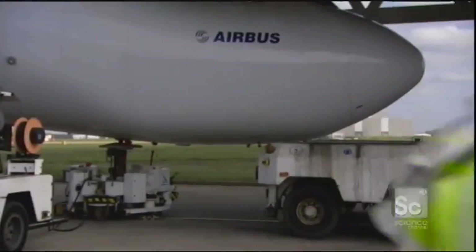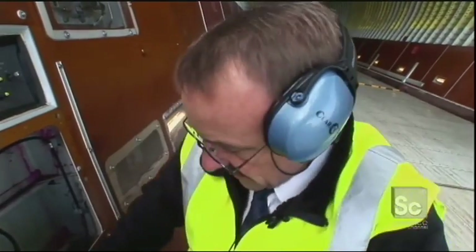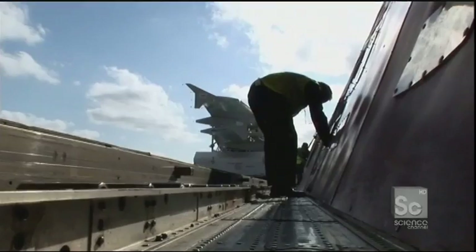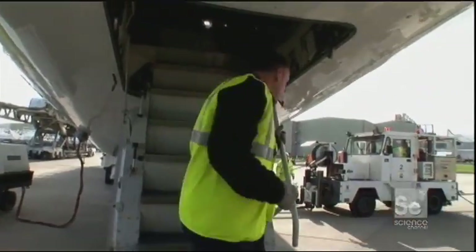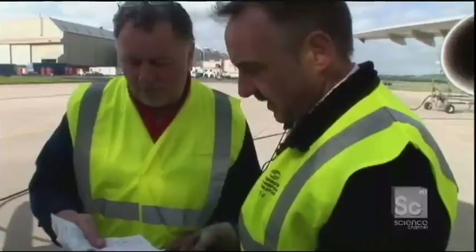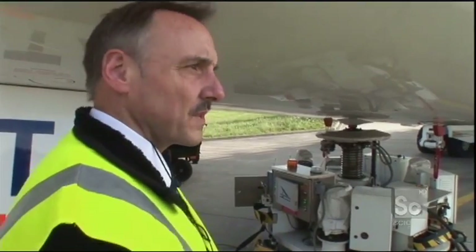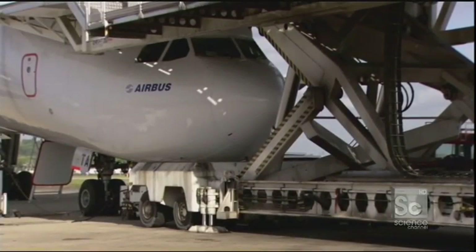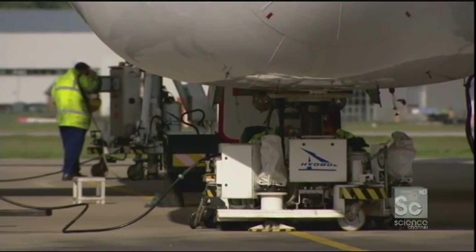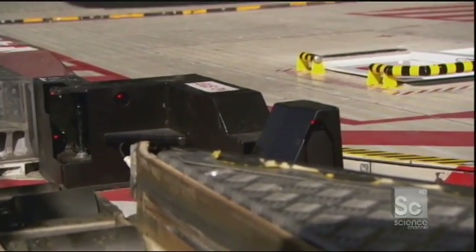Dispatch manager Mike Gladwin is worried — he's never seen this happen before. Finally, load master Elaine Marchesso discovers why the wings won't budge. The tracks on the plane and the loader aren't perfectly aligned — they're half a degree off. Beluga has a highly accurate leveling system. By increasing the pressure in the front wheel's hydraulic suspension, Beluga can quickly raise its front end. The plane and the loader are now fully aligned.